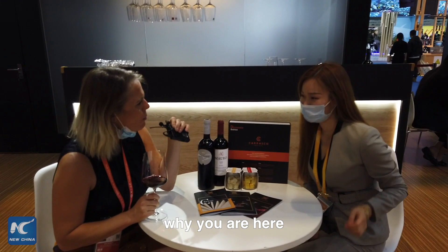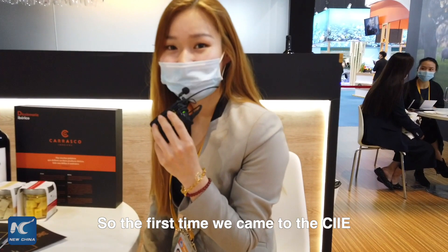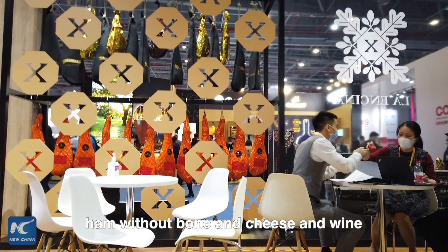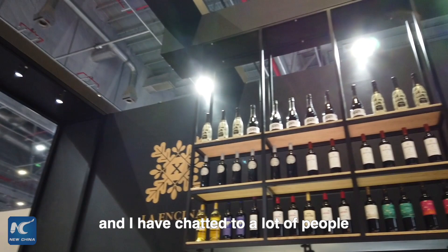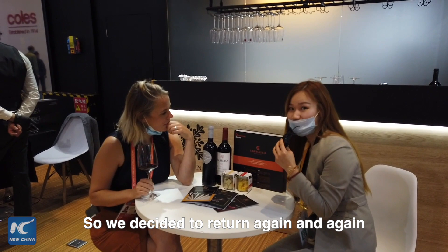This is our third time coming to CIIE. For the first time we brought a lot of our products — the bone-in ham, ham without bone, and the cheese and wine — and it actually attracted a lot of people. They really liked the Spanish products, especially eating the ham, so we sold a lot at the exhibition.